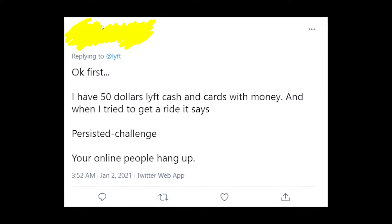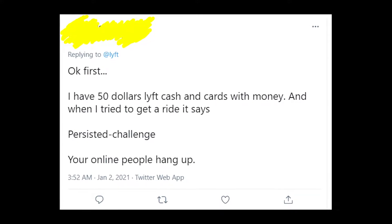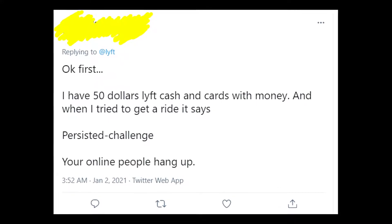Hey guys, welcome to my YouTube channel! Let's talk about the new problems that appear on the app Lyft when people are trying to get a ride.